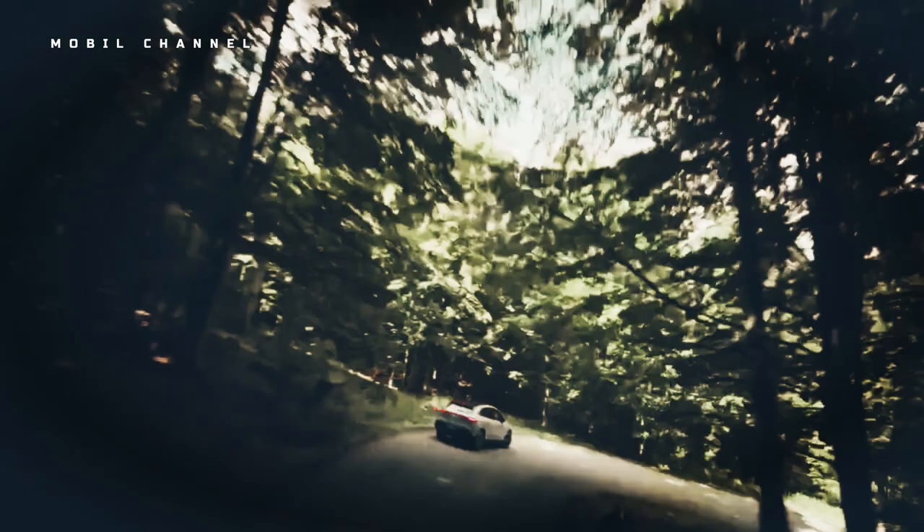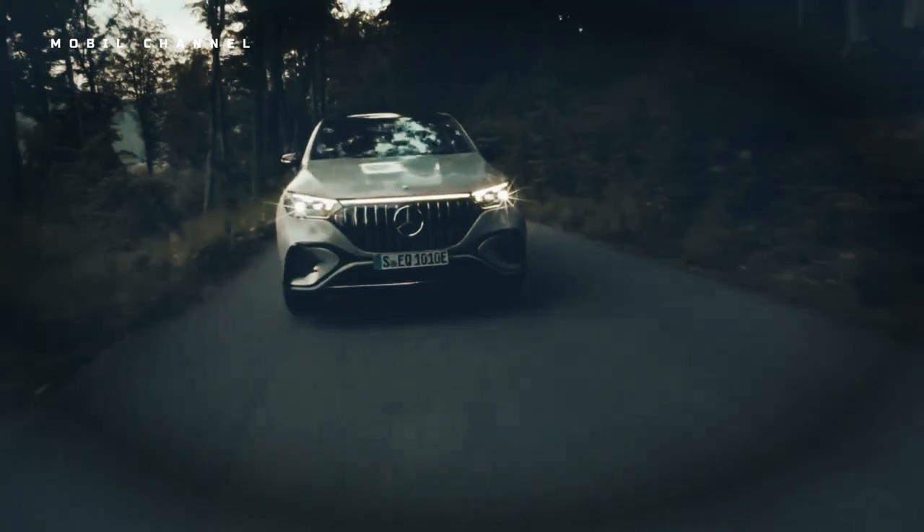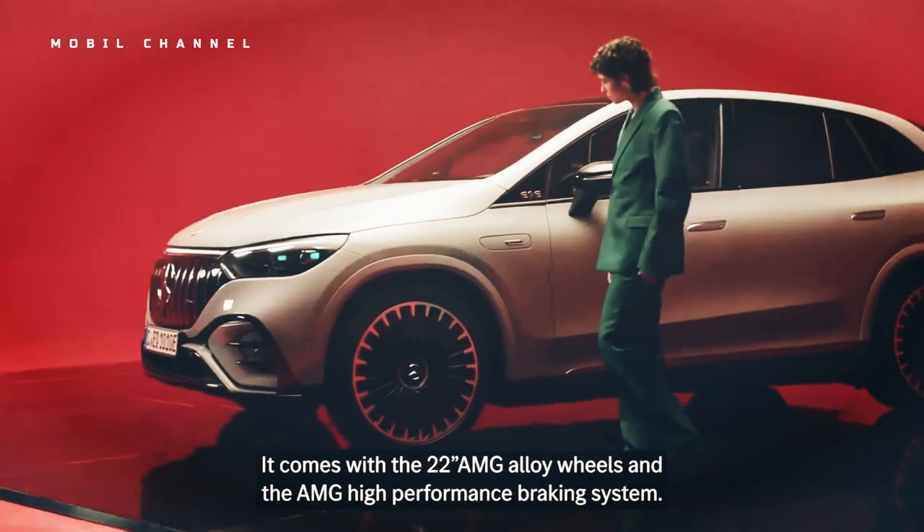With a dual-motor powertrain pumping out 402 horsepower and 633 pound-feet of torque, the 2023 EQE 500 has plenty of power in great style. However, I couldn't help but be enthralled by its insistent futurism, with its speed racer's four-wheel steering and synthwave interior lighting.